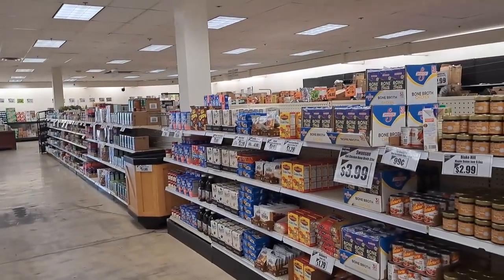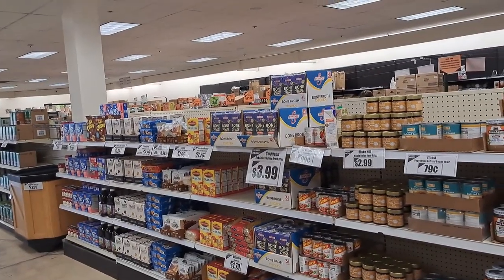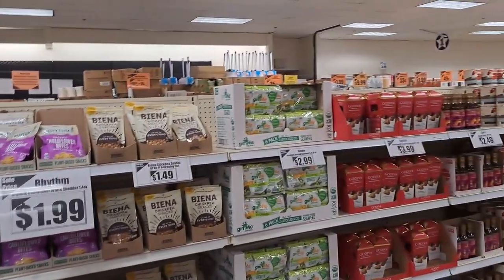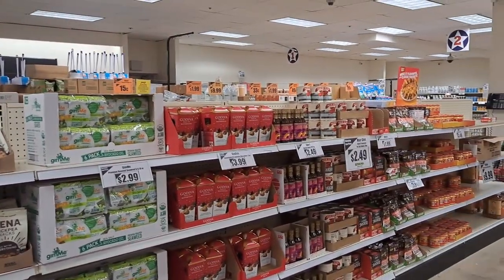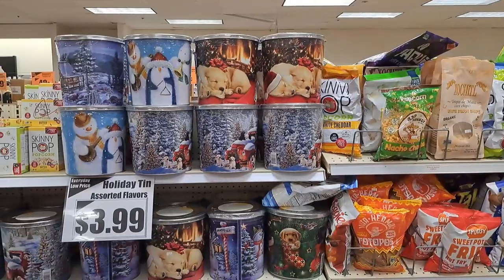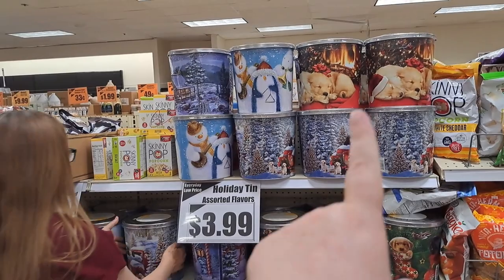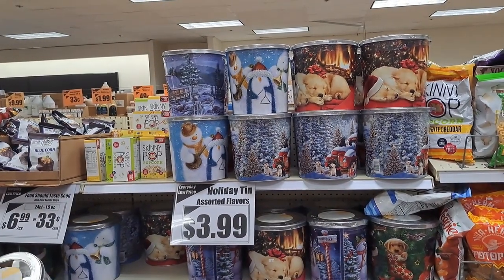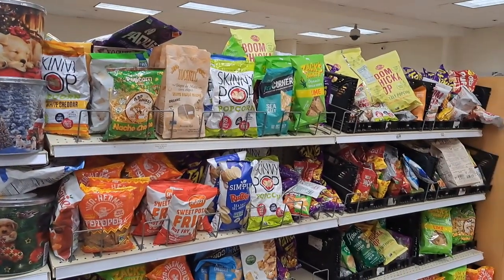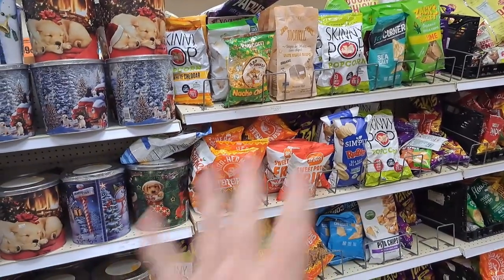Here are the chips and odds and ends — they had new things come in. They do have some Pop-Tarts. Not bad. Oh, Velveeta Cheese Whiz. This is the popcorn section with all the Christmas stuff — these things go for like $15 during Christmas, so that's a good deal.